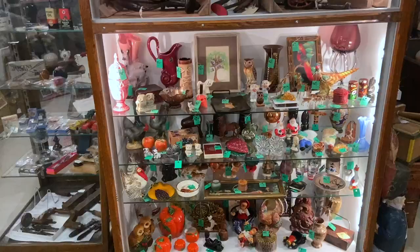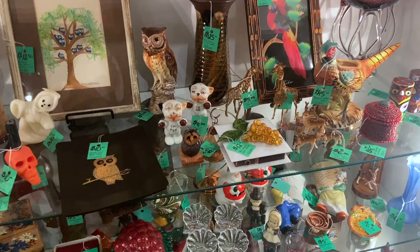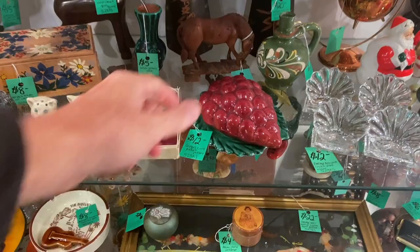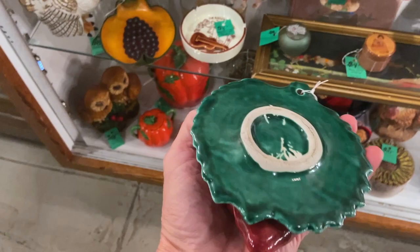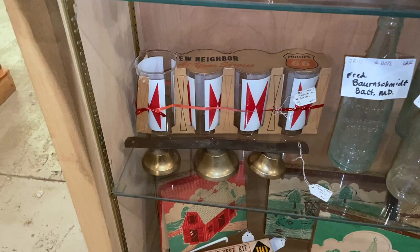Jocelyn comes here fairly often because it's in her area, and she said this is one of her favorite little booths to shop — and I can see why because I see some good prices. Particularly the great wall pocket — I think this one's by Walker Potteries, maybe out of Los Angeles. They were aping what Treasure Craft was doing around 1950. It's certainly a good price for $12. Here's another line of gas station glasses given away — in this case Phillips 66. I like that design — $20 for a set of four.